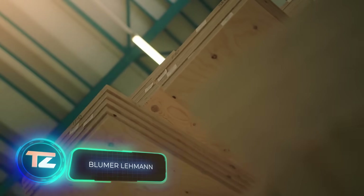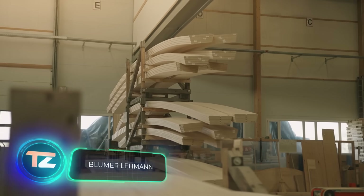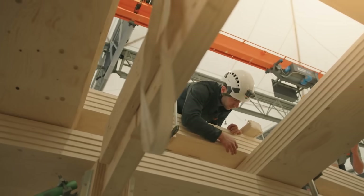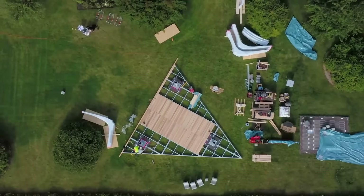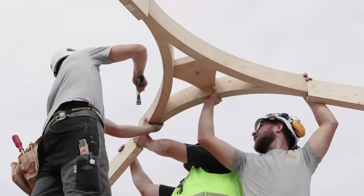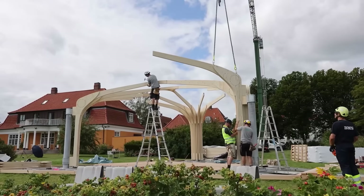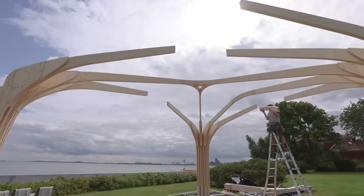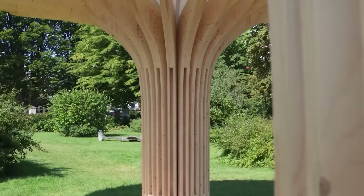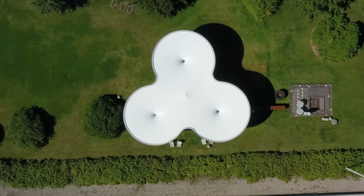The Swiss company Bloomer Lehmann AG keeps up with the times, offering modular wood construction projects. Take, for instance, the Into the Woods Pavilion, adorning the Swiss Embassy's garden in Copenhagen. Experts from Bloomer Lehmann AG, with the help of two other teams, put together three unique trees, each made up of 18 elements.